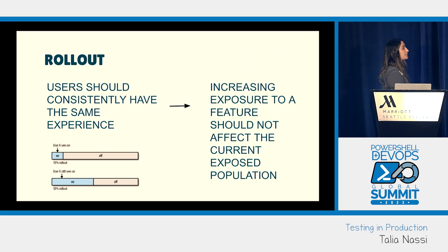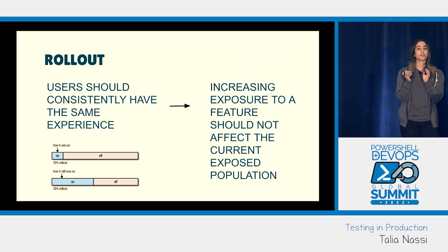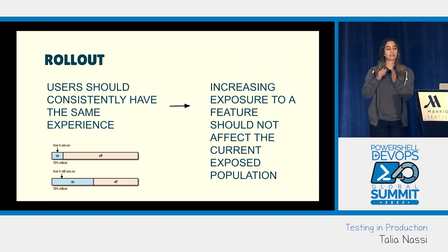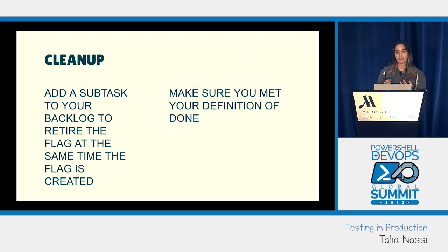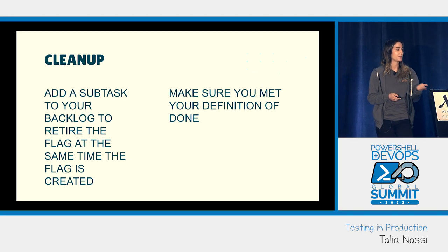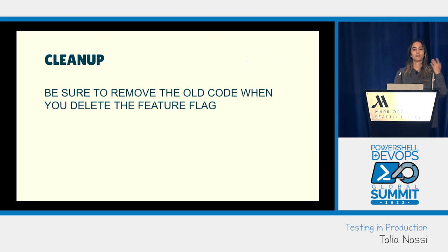The next step is rollout. Users should consistently have the same experience, meaning when you increase exposure to a feature it shouldn't affect the current exposed population — this is especially true when using a production canary. If a user visits your site and gets treatment on, then every time they go to that site they should always have the same experience. For feature flag cleanup, a feature is not considered done until the feature flag is removed from the codebase — you don't want stale code or flags sitting in Split or LaunchDarkly that nobody uses.